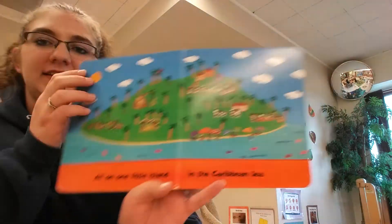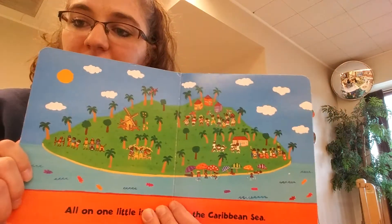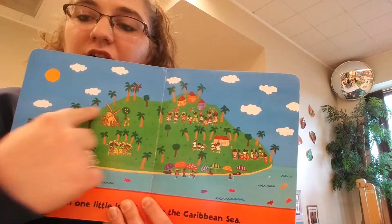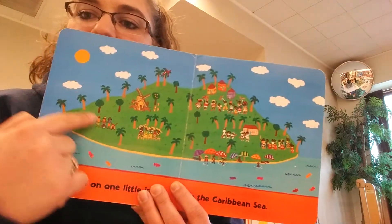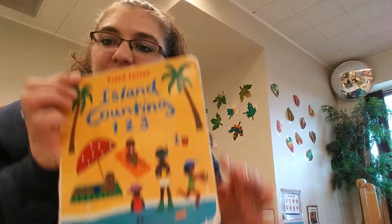All on one little island in the Caribbean Sea. Do you remember all the things we read about? And they're all on this one little island that was on the very first page. Thank you for listening — I hope you enjoyed our book. See you next time! Bye!